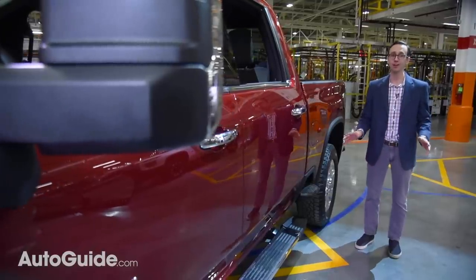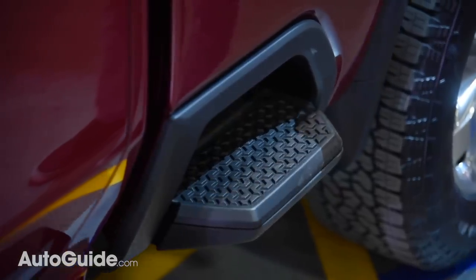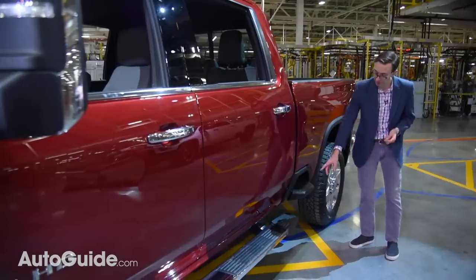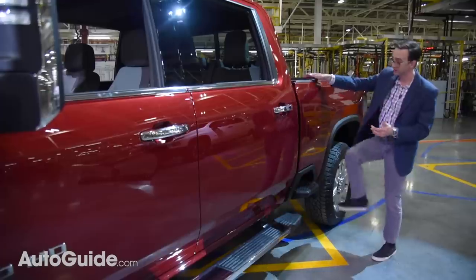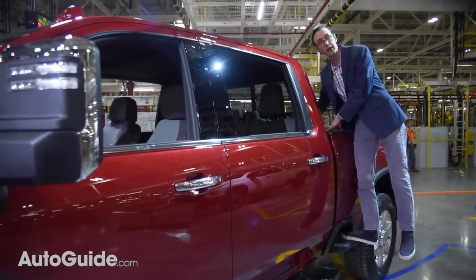Standard on every model is Chevy's innovative bed step, and as you can see, it's literally a step on the side of the bed. It supports up to 500 pounds and is roomy enough for a pair of canvas loafers or some steel-toed work boots, and of course it makes it super easy to hop up and grab any items stored in the back of the truck.